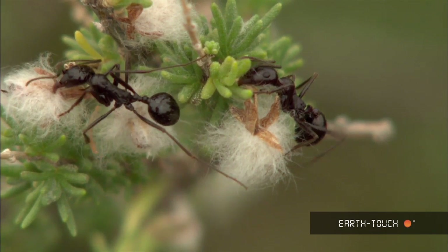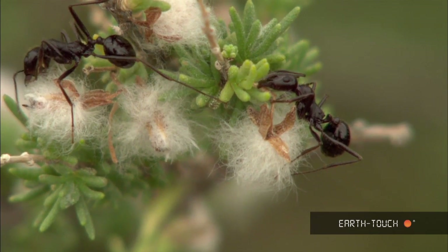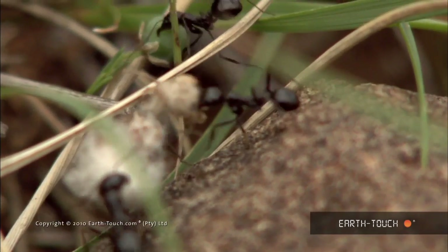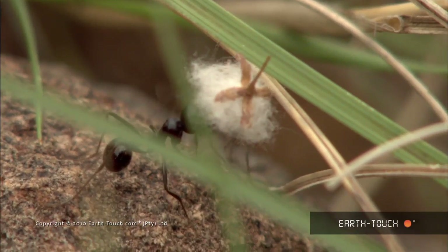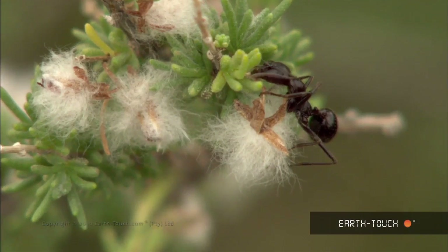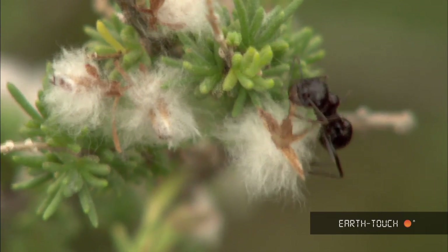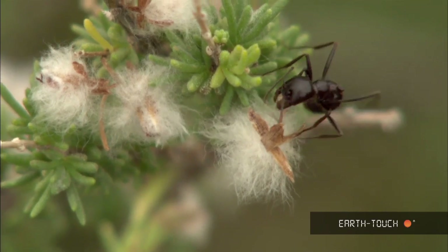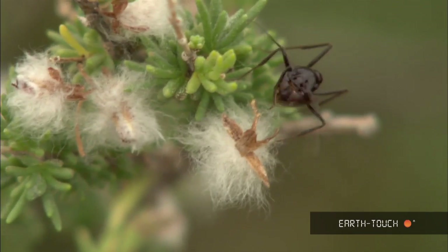There you see the ant on the right sawing through the stem of the selected seed. And back on the shrub, finally, the seed comes loose. And now begins the challenge of getting it to the ground and to the nest.